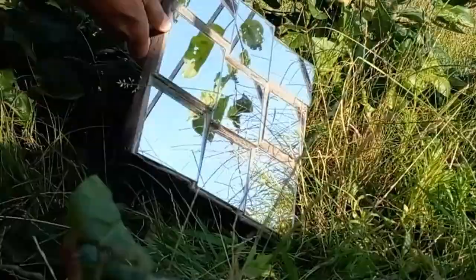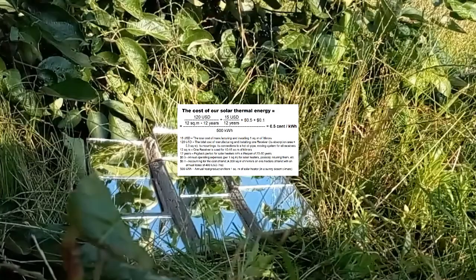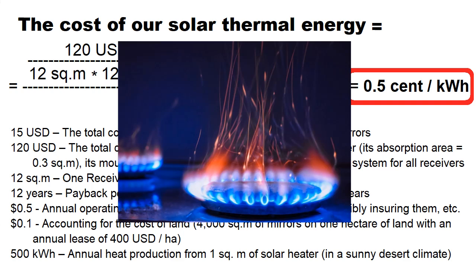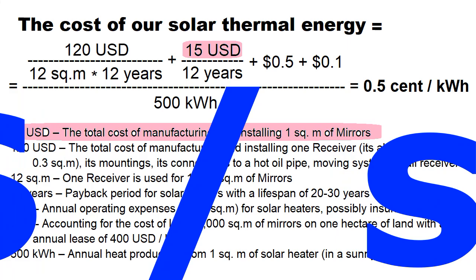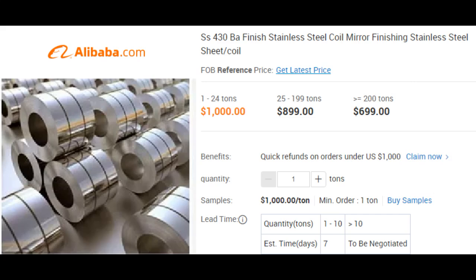It is very important to learn how to calculate the cost of thermal energy from our cheap mirrors. This formula calculates the cost of our solar heat in cents per kWh, which is about ten times cheaper than heat from natural gas. The formula requires that the total cost of manufacturing and installing our cheap mirrors be $15 per square meter. This total cost seems realistic, because the cost of components for our concrete is approximately $2 per square meter, and the cost of different types of mirrors can be several dollars per square meter.